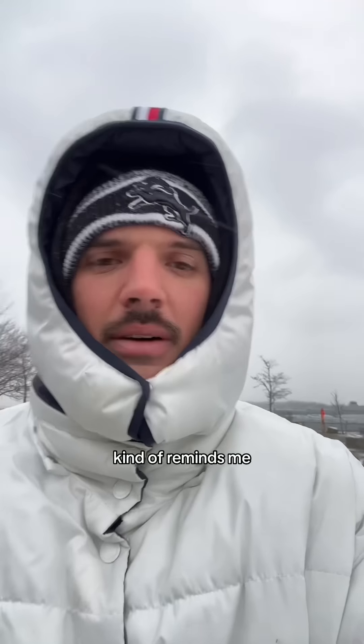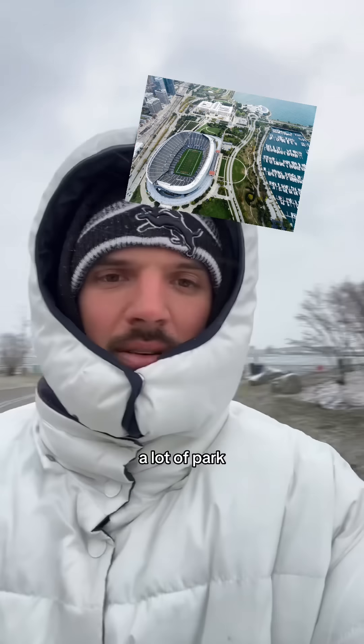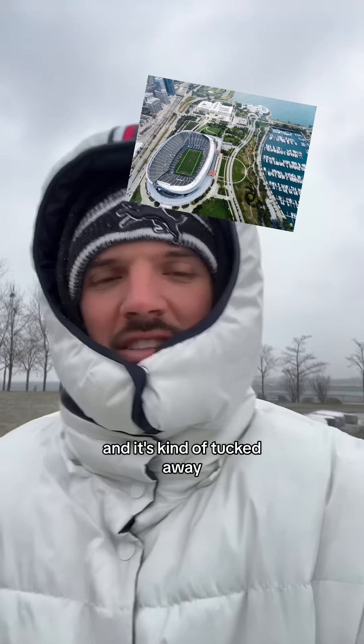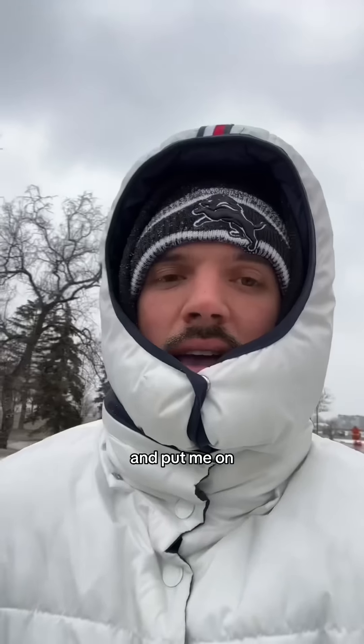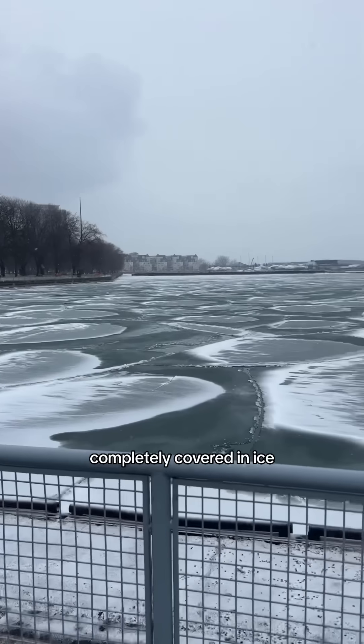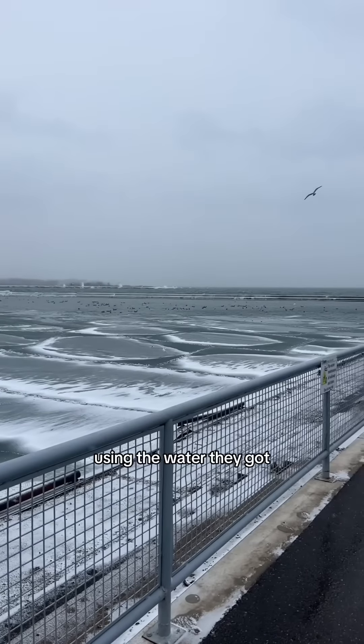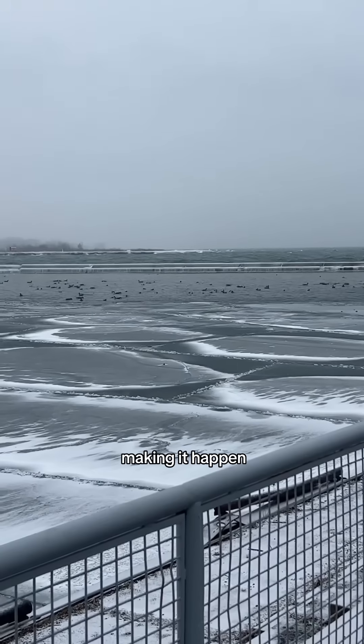The area walking up to BMO kind of reminds me of Soldier Field in a way. It's a lot of park, a lot of waterfront, and it's kind of tucked away from the rest of the city. It put me on about a half mile walk to get here. This lakefront is almost completely covered in ice, but we do have some ducks out here using the water — making it happen.